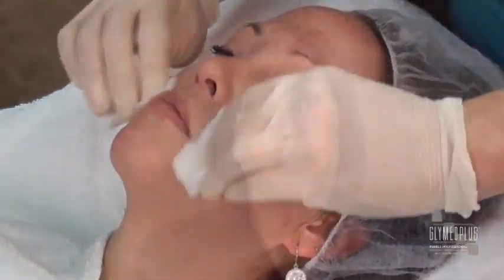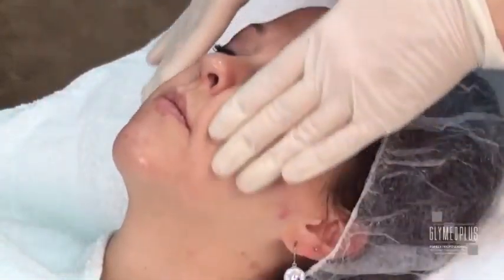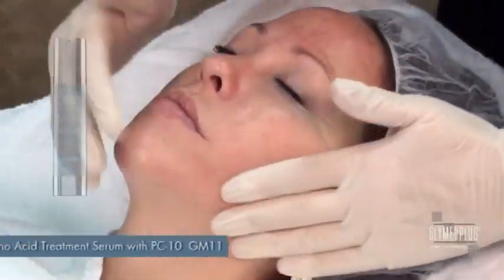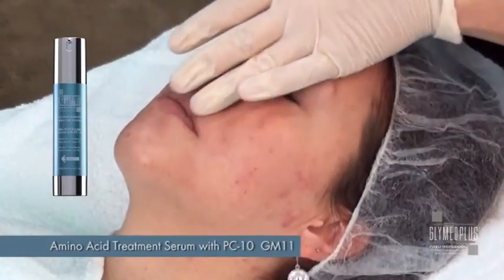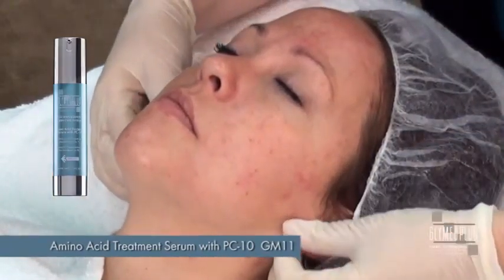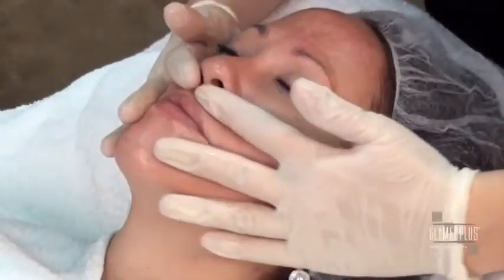After 10 to 15 minutes, carefully remove the mask from the face using a warm towel, followed by cotton rounds that are dampened with the skin recovery mist. It's always important to re-establish important components back into the skin that we remove through thorough cleansing and exfoliation, such as lipids. The Amino Acid Treatment Serum with PC10 is an ultra-light concentrated, lipid identical serum that re-establishes amino acids back into the skin to encourage a healthier and balanced stratum corneum.